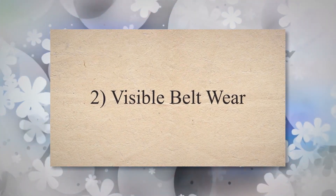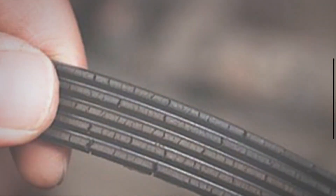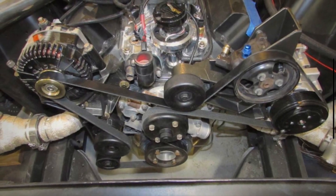2. Visible belt wear. A failing tensioner may cause excessive wear on the drive belt. Inspect your belt for signs of fraying, cracking, or glazing. If the belt appears worn or damaged, it could be due to inadequate tension provided by the tensioner.